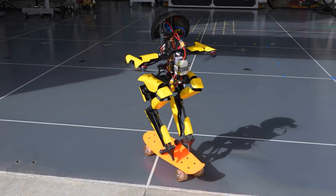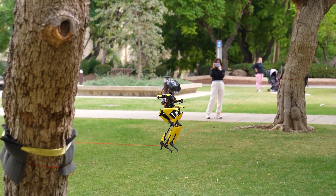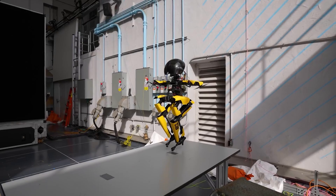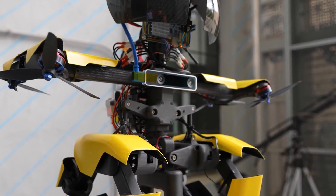They tested Leo by having it skateboard and walk on a tightrope. Because it can do both walking and flying, Leo can inspect power lines and tall bridges and help during disasters. It's very useful for checking important things.